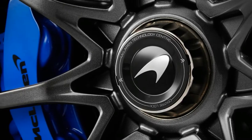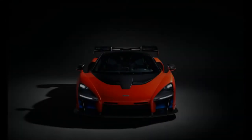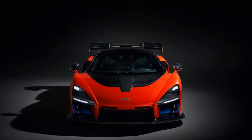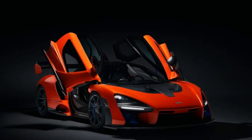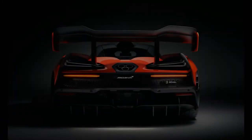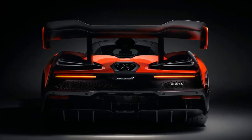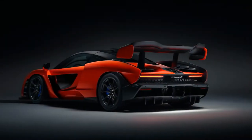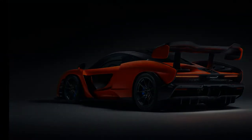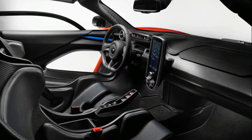After something of a shaky start with the original MP4-12C, McLaren has become a brand that most definitely has its swagger back, buoyed by rave reviews for the new 720S and strong sales for the entry-level 570 models. The company has also proved capable of selling out every limited edition before officially confirming their existence, with the two-seat Senna being the latest case in point — the total production run of 500 units is already spoken for despite a price tag that, in the United States, is likely to run very close to seven figures as delivered.